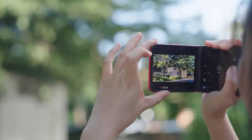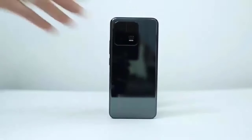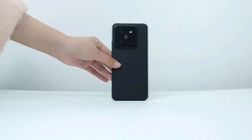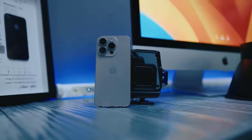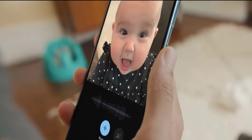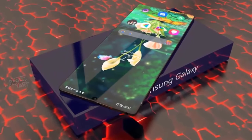And there you have it, a detailed look at the top 10 phones of 2024. Each device brings something unique to the table, catering to different preferences and budgets. Let me know in the comments which one caught your eye, and don't forget to hit that like button and subscribe for more in-depth tech reviews. Until next time, happy browsing.